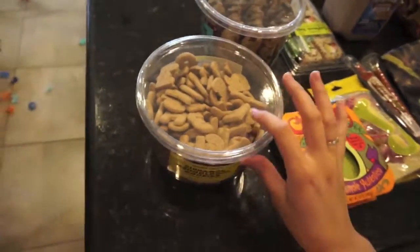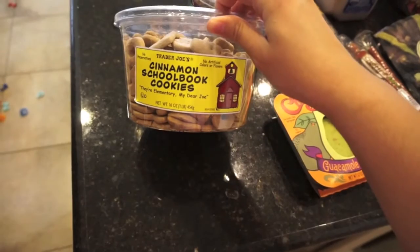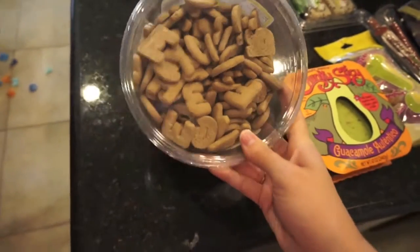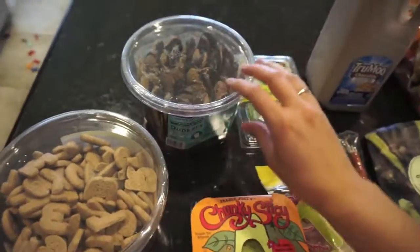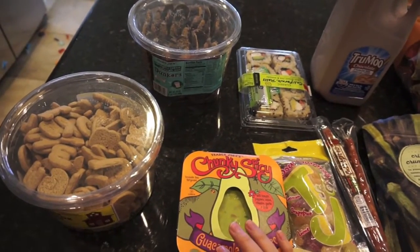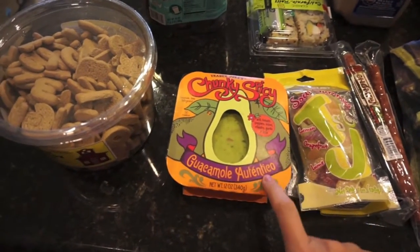Starting over here, I got some cinnamon schoolbook cookies. These have no artificial colors or flavors — they do have sugar of course, they're cookies — but look at them, they're little letters! Olivia's obsessed with letters so I think she'll really like those as a special treat. This one's for mama: chocolatey coated chocolate chip dunkers, you're supposed to dunk them in milk. Pretty much all we got is special snacks for me, Johnny, or Olivia.